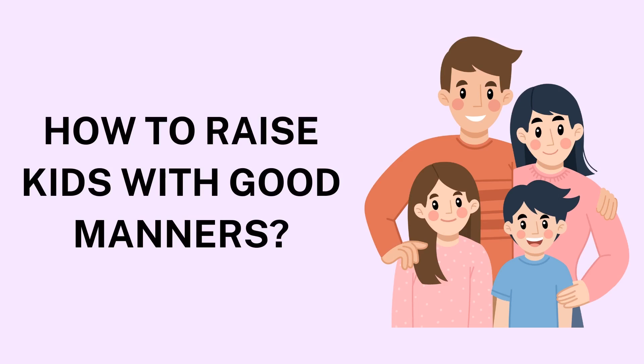1. Start Early with Basic Courtesies. Good manners are best cultivated from a young age, as children are highly receptive to learning social norms. Begin with the basics like please, thank you, excuse me, and sorry. Explain why these words matter — for example, saying please shows respect for others, and thank you shows appreciation. Make these words part of your child's daily vocabulary by using them consistently yourself, so your child picks them up naturally.